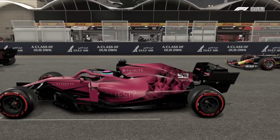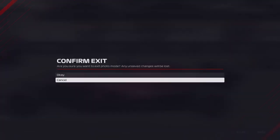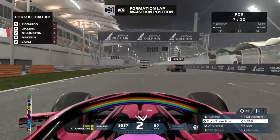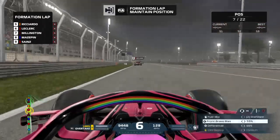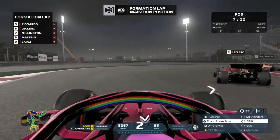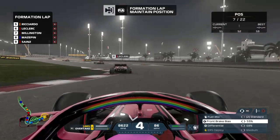We might see some changes over the course of the season, but you'll be the first to find out when they happen. Let's get the formation lap in. Even Mazepin qualified in Q3 for the first time in a while, so it's going to be interesting.